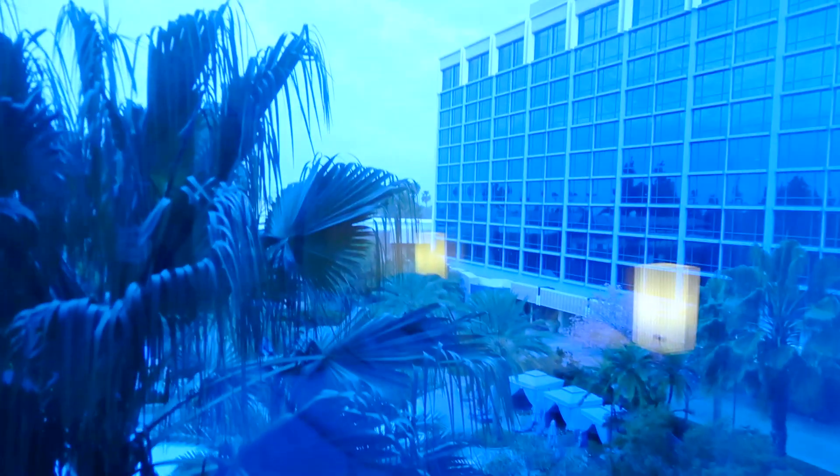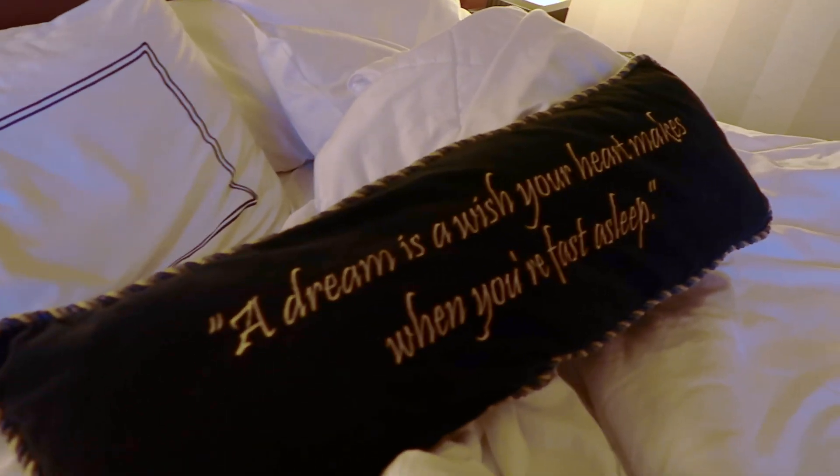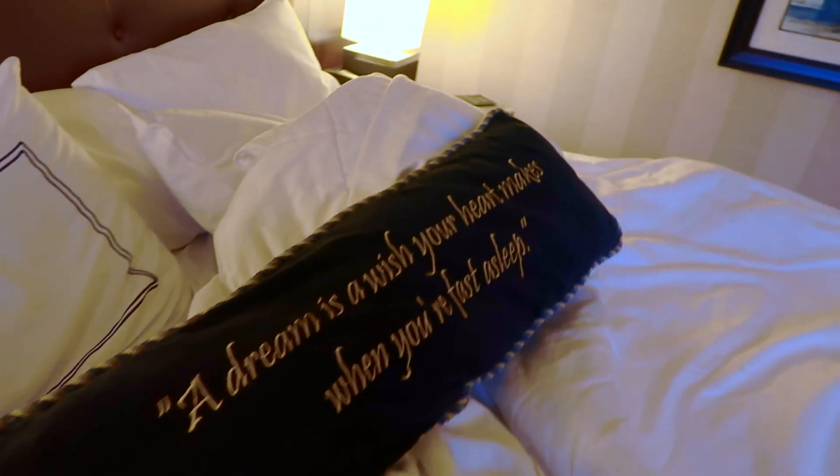And like I said, a nice huge window. Two big palm trees. And a chair over here. This pillow was nicely presented when I first got here — it says, 'A dream is a wish your heart makes when you're fast asleep.'